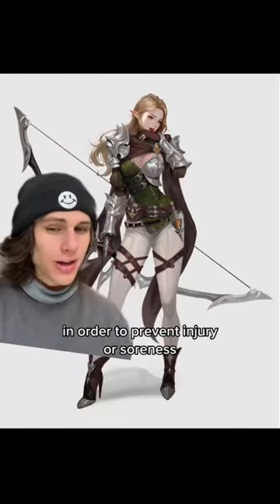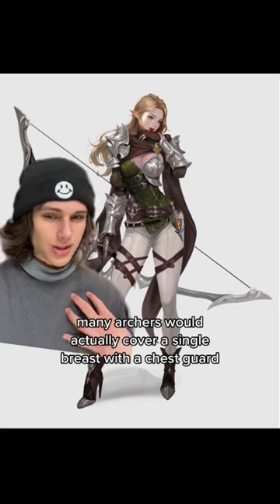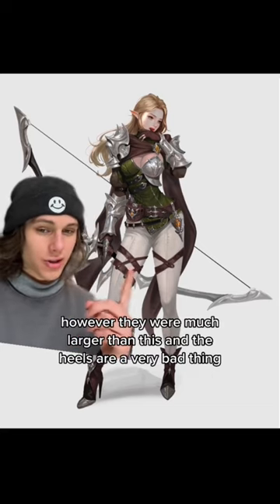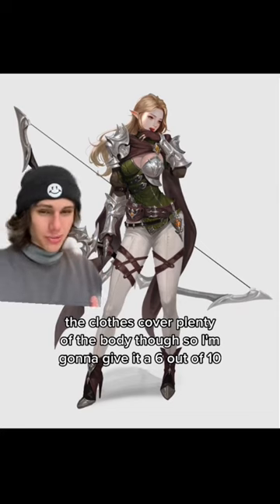In order to prevent injury or soreness, many archers would actually cover a single breast with a chest guard. However, they were much larger than this, and the heels are a very bad thing. The clothes cover plenty of the body though, so I'm going to give it a 6 out of 10.